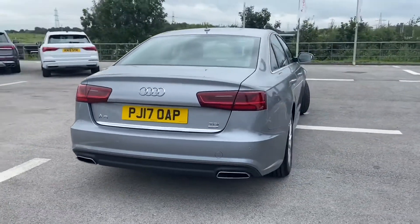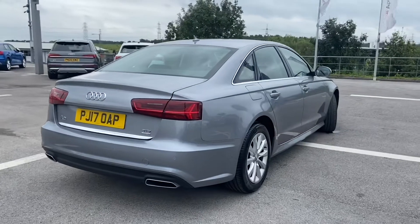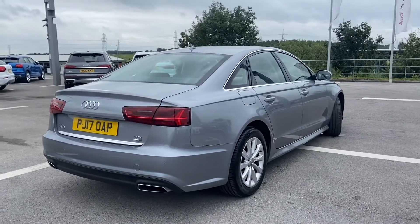We have driver's information system, cruise control as well as electric windows and dynamic suspension.